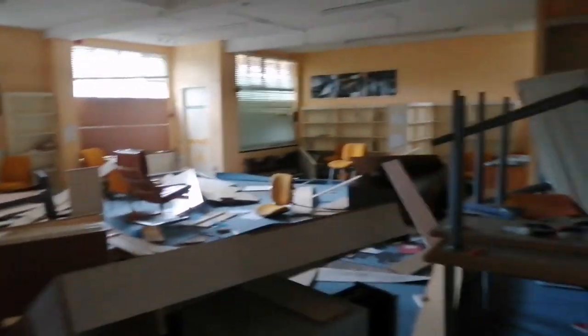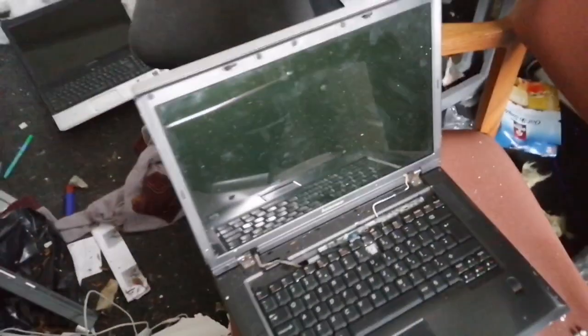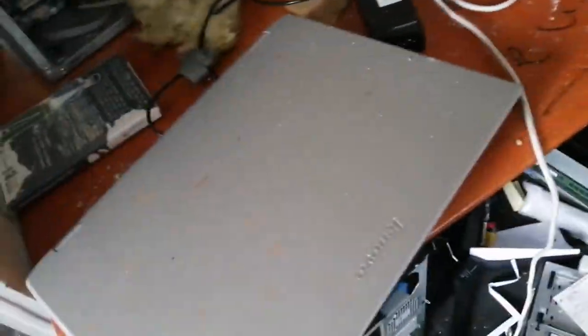We're in the library now guys, and the IT area where they fix all the computers and stuff like that. There's a laptop there, laptop there, laptop there, and a laptop here on the floor as well.